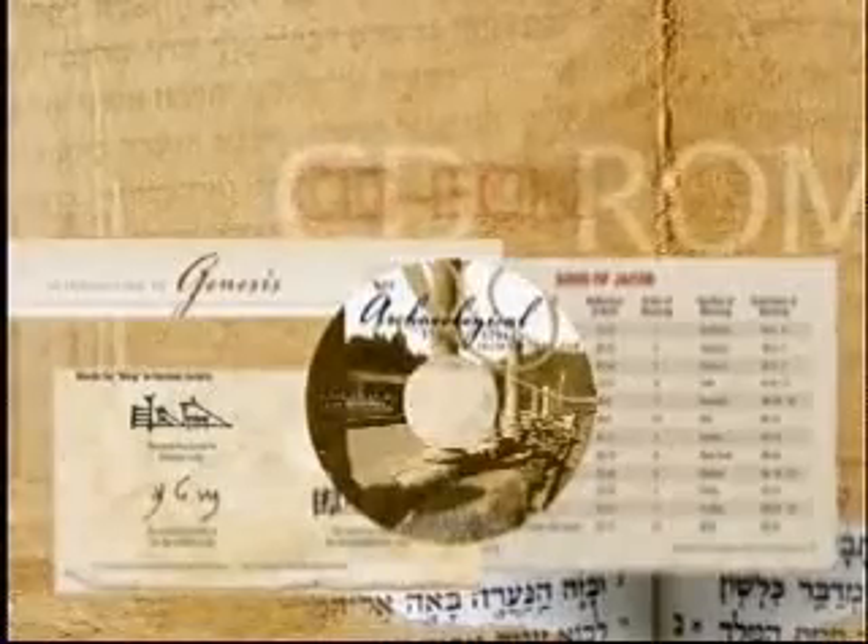There is even a bonus CD-ROM containing the complete NIV text, along with the photographs, maps and charts included in the Bible — a great tool for sermon and presentation preparation.